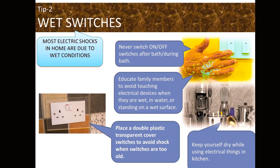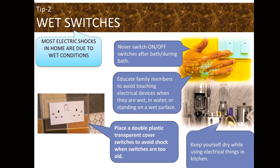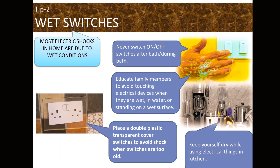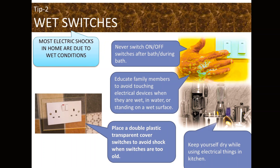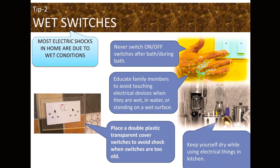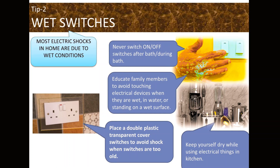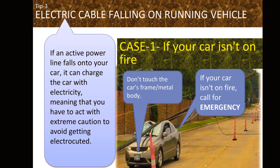Most electric shocks at home are due to wet conditions. Never switch on or off switches after or during a bath. Educate family members to avoid touching electrical devices when they are wet or standing on a wet surface. Keep yourself dry while using electrical things in the kitchen. Place a double plastic transparent cover over switches to avoid shock. When switches are too old or sparks are coming while switching, replace them.